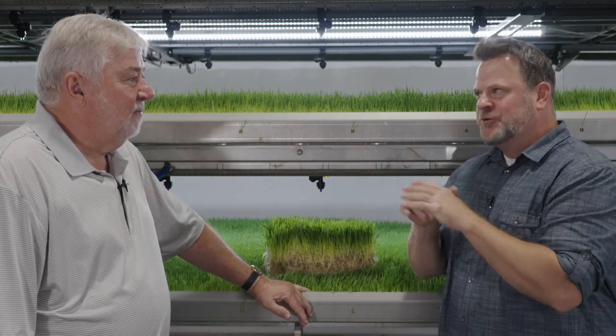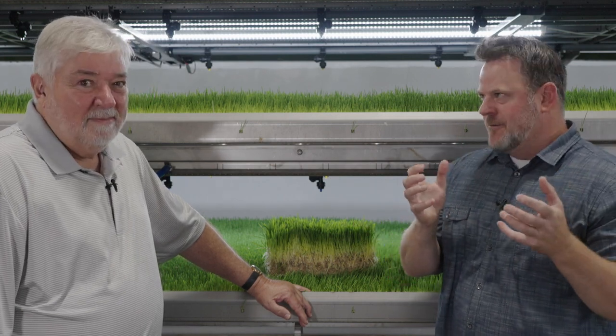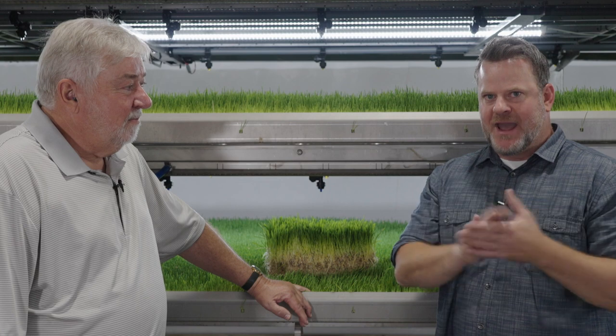Ladies and gentlemen, welcome to a brand new episode of What's Up Sioux Falls. I'm Jason Davis. I am joined today by Craig Livingston, Vice President of Operations for HydroGreen. We are just north of Sioux Falls. I'm so excited about this and I think you guys will be too. This is a homegrown business right in Sioux Falls' backyard.